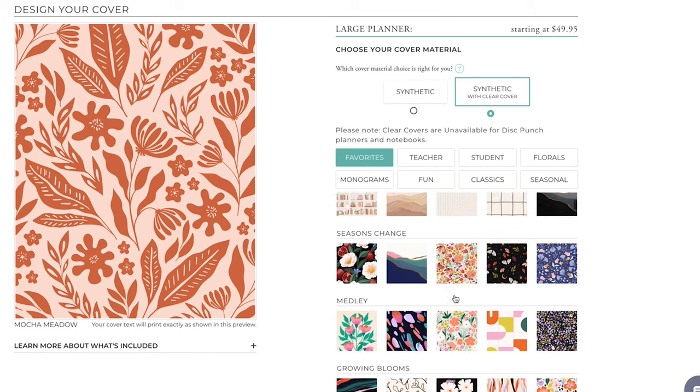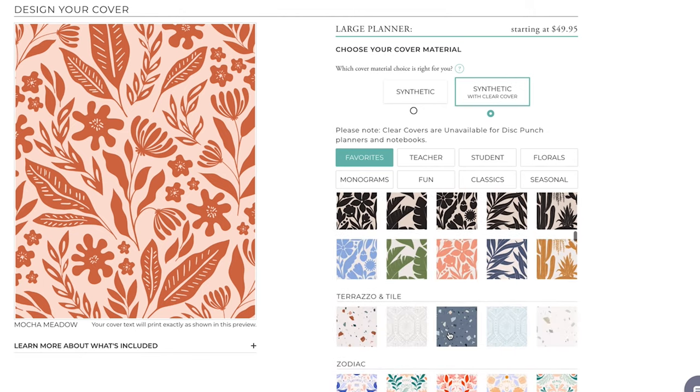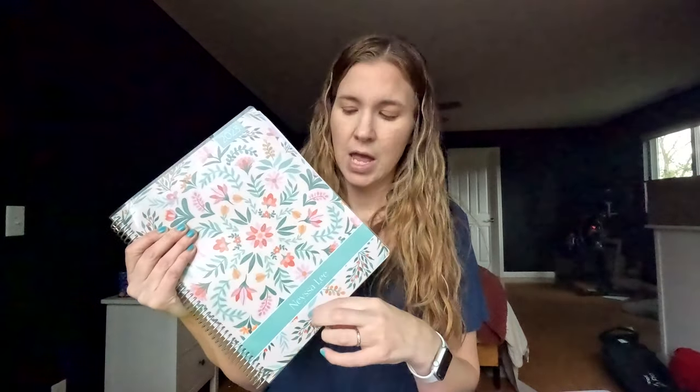One thing I love is that there are tons of different cover options for Plum Paper — whether you want an inspirational quote, something bright and sunny, festive, or whatever you want. There are options. You can also customize it with the year on top, add your name, put whatever text you want along the bottom, and usually select a coordinating band.